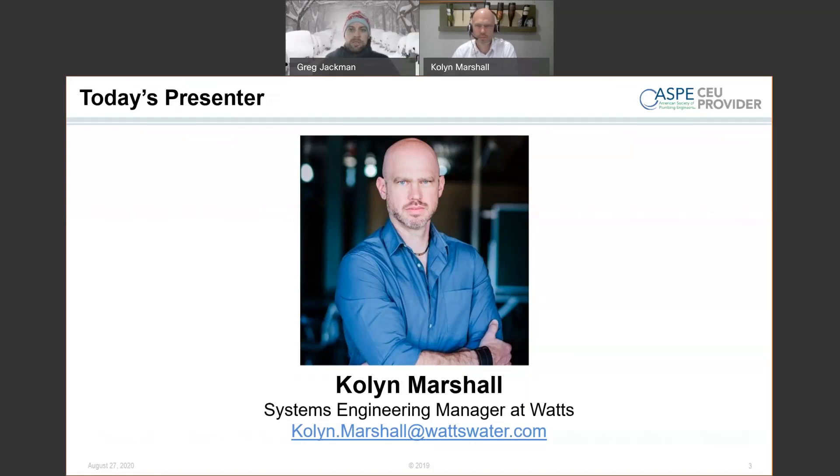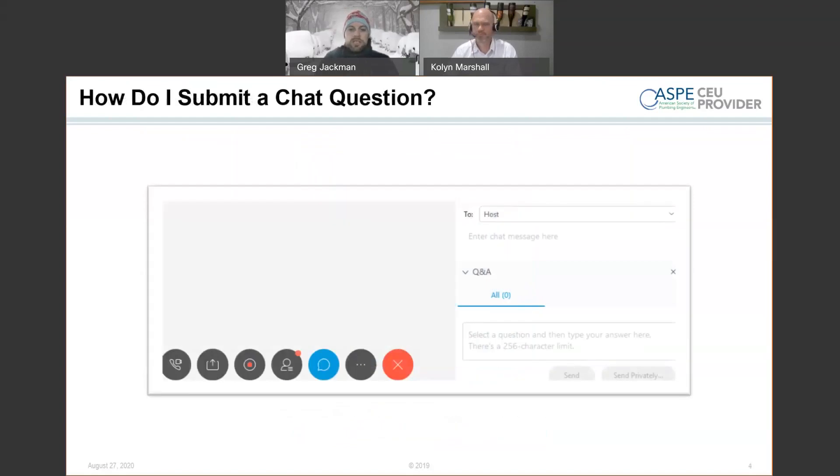I'd like to introduce you to the presenter of today's webinar, Colin Marshall, our systems engineering manager at Watts. Colin has been active in the hydronic radiant market since 1995. During this time, he's authored the technical manual 'Understanding Radiant Systems' for RESES. During the presentation, the phone lines will be muted, but we encourage you to submit questions via the chat window. You can hover over the chat icon at the bottom of the WebEx and type in your question there. We'll address them as the presentation goes on and after Colin finishes as well.